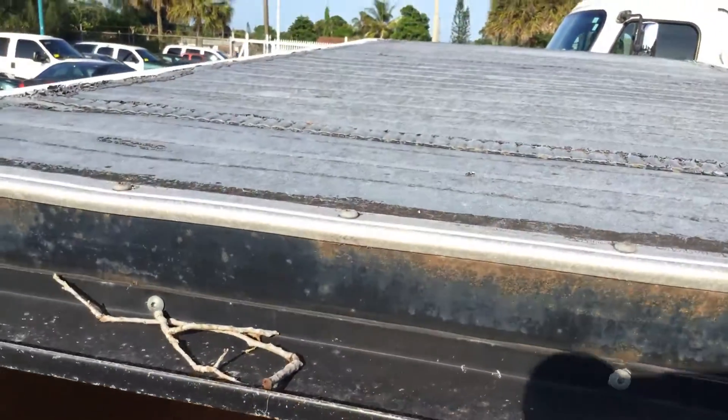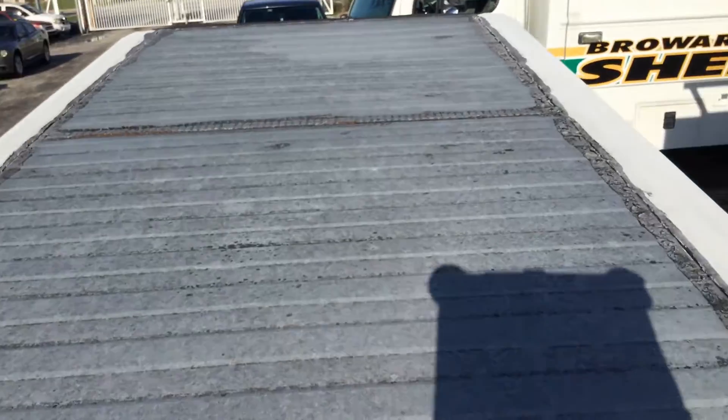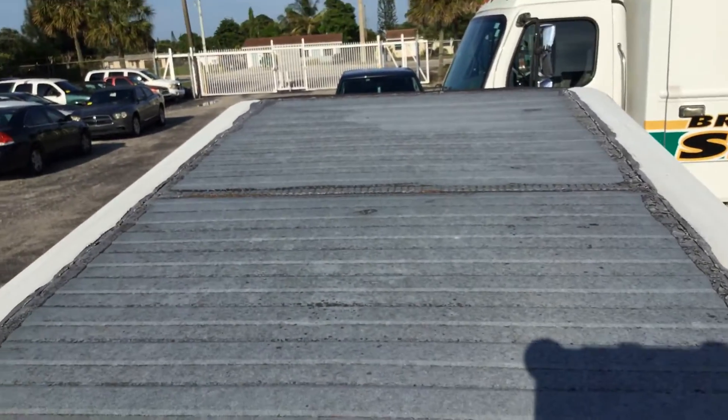Let me show you the roof. It appears to be dry.